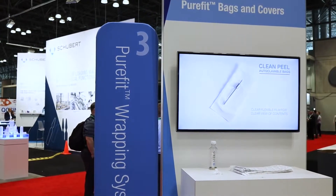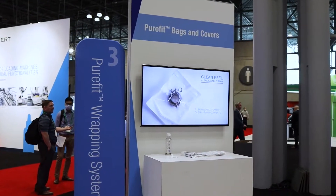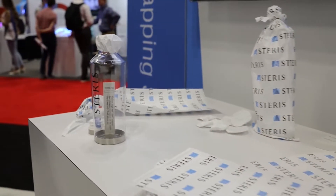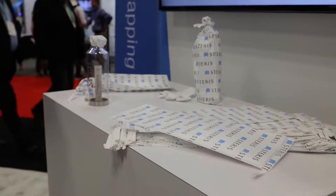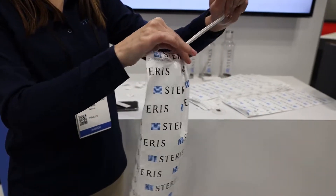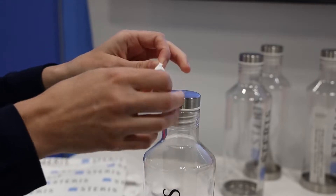This is a new grade of Tyvek that was co-developed with Starris and DuPont specifically to be used for in-process sterilization of equipment, materials, and components used in parenteral drug manufacture. It's a cleaner material without any surface residues, and it is also converted into sterilization wrapping, drawstring bags, and elasticized covers sized specifically for the materials it is protecting.